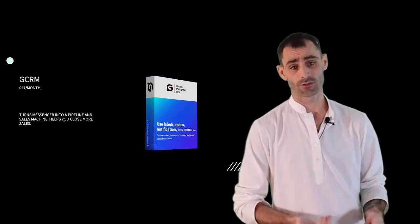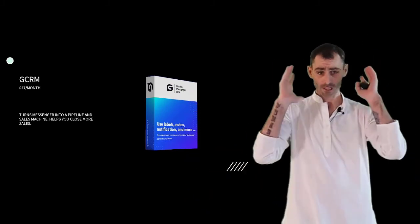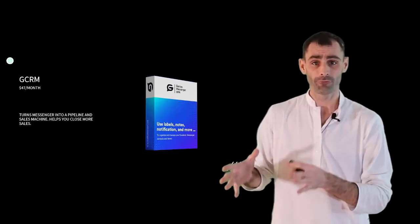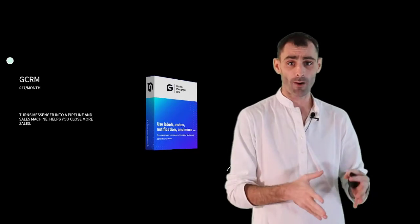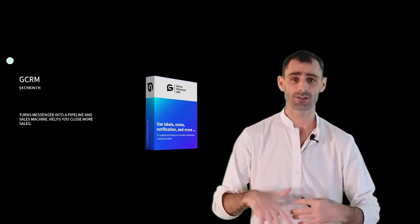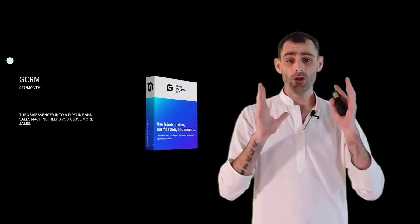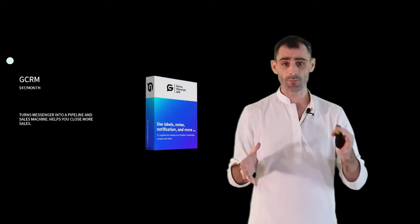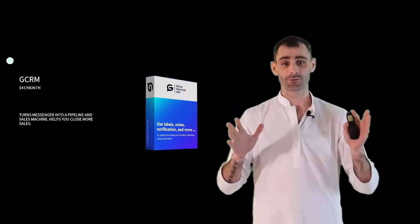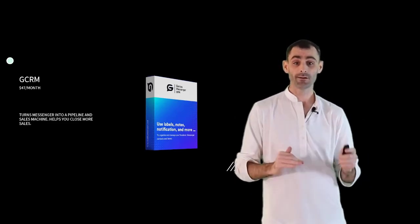Last but not least, we have Genius Messenger CRM. People happily pay us $47 a month just for this software. It turns your Facebook Messenger into a full-blown CRM and sales pipeline to help you keep track of all your leads and buyers, send out broadcast messages, keep notes on everybody, and know everything about everybody — keeping everyone organized in Messenger and supercharging your sales process to get more leads and more sales.